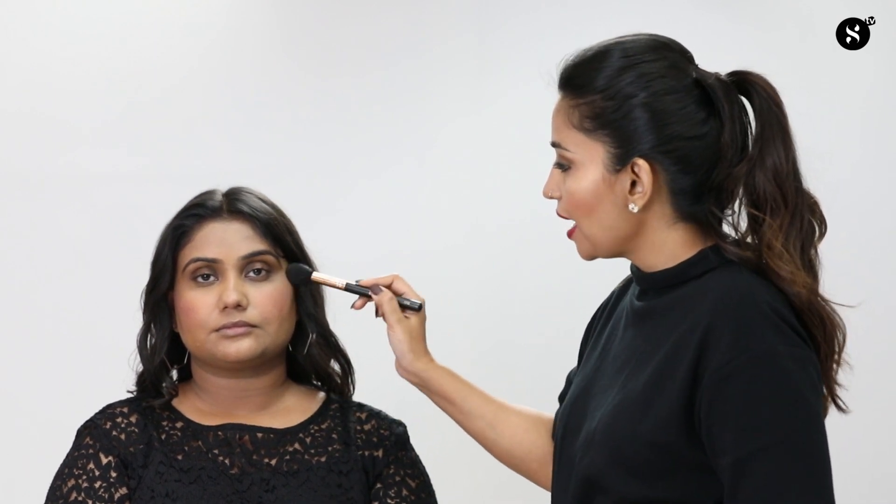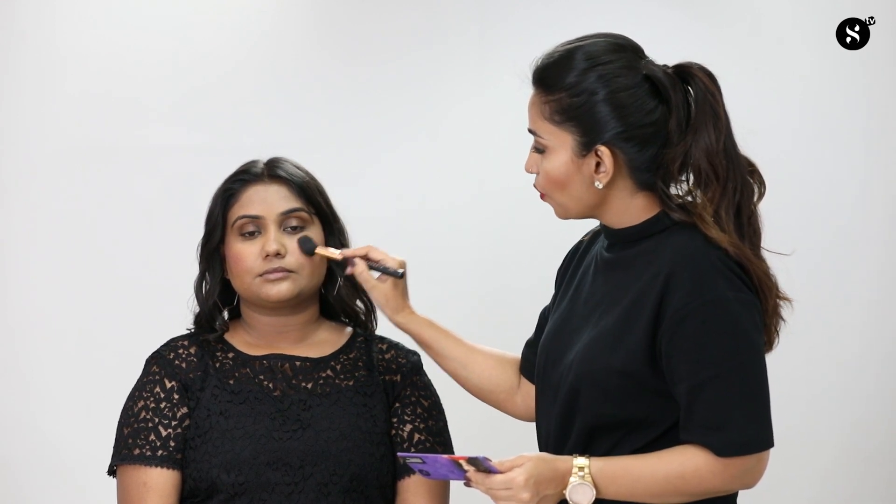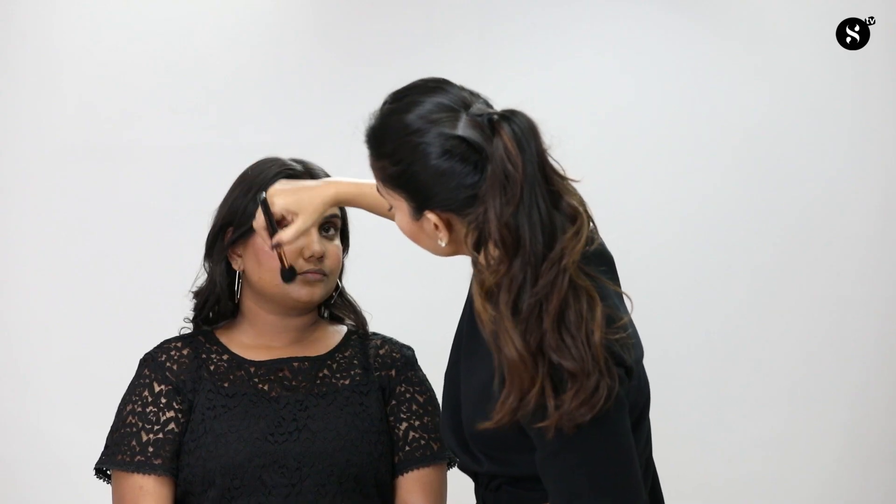Moving on to the highlighter — on the wrong side I'm applying it imprecisely, so it tends to go under the eye area and all the way towards the cheeks, which emphasizes pores and looks bad when light falls on it. On the right side I'm being very precise, applying it on the high point of the cheek where light falls naturally, giving a light-bulb effect.